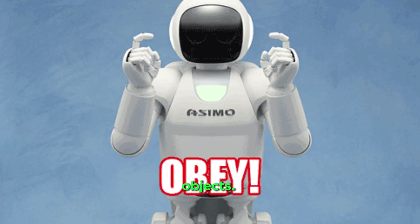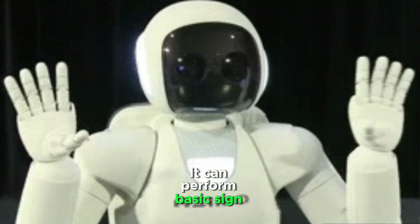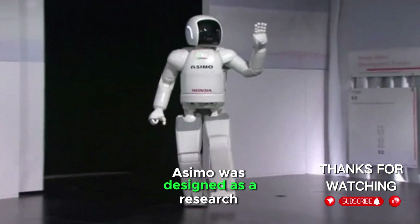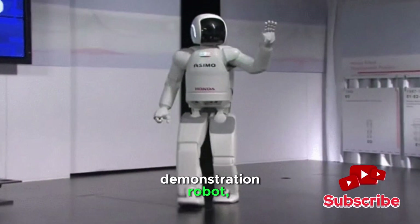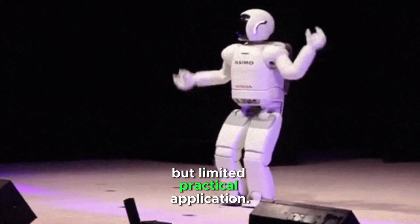Osimo carries and delivers objects, pours liquids, shakes hands, and can perform basic sign language and interact with people. Osimo was designed as a research and demonstration robot, with advanced mobility and interaction but limited practical application.